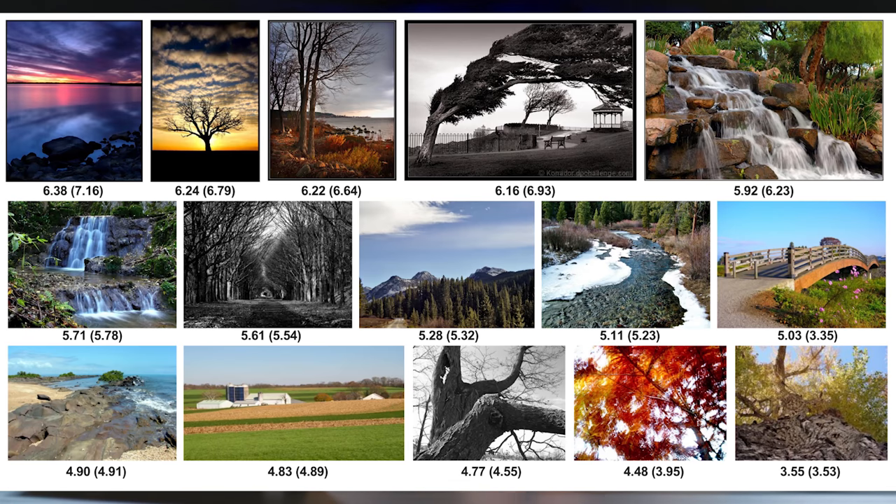Here are some samples they list in the blog post. These are test photos from what they say is their large-scale database for aesthetic visual analysis, AVA. These are ranked by the new NIMA software. The first one that ranks the highest, with a score of 6.38, or bracket 7.16, is a sunset over the water. Next up and close to it in score at 6.24 is a tree in a sunset, kind of a silhouette with some very interesting clouds.